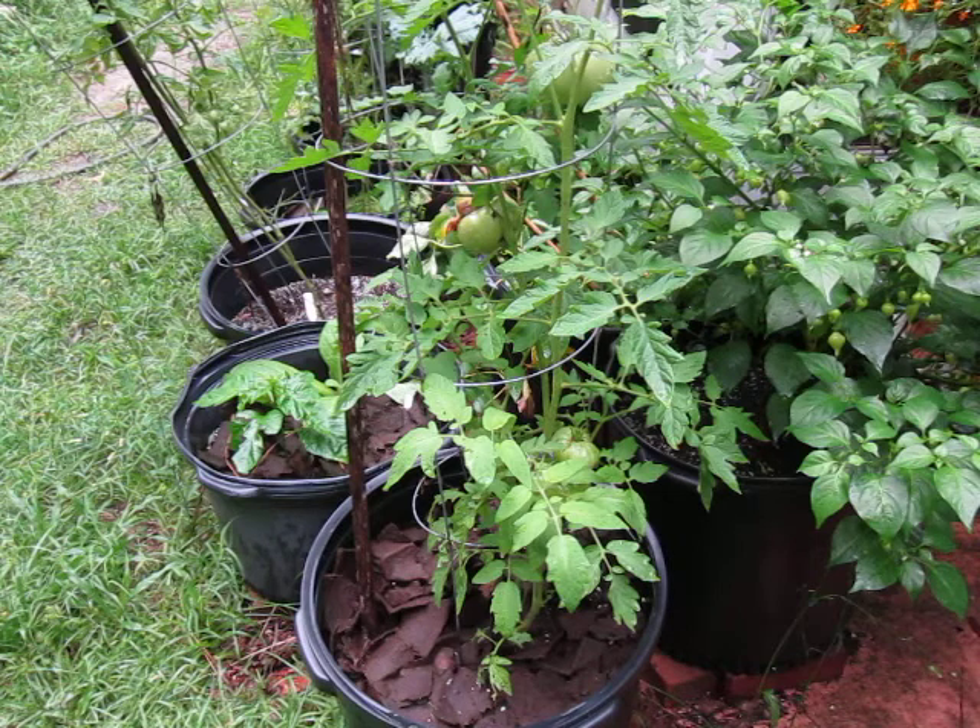When you talk about maximum height and width, there are two sets of numbers. Indeterminate vines, which continue growing until mowed down by frost or removed seasonally, can get six to eight feet tall with staking, and a width of two to three feet. Determinate tomatoes, which stop growing at a certain point, can be up to five feet tall — though three to four feet is average — with a two to three foot width span.